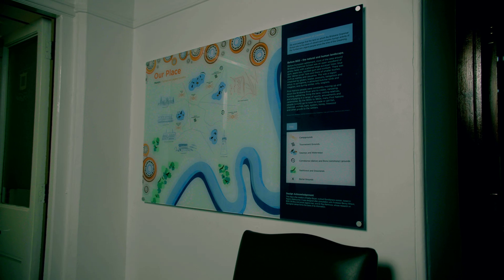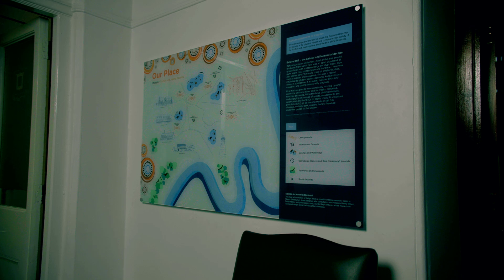In the drawers there are the original title deeds to the school, the letter from the princes in 1881, and a really special map on the wall of the Indigenous history of Spring Hill.